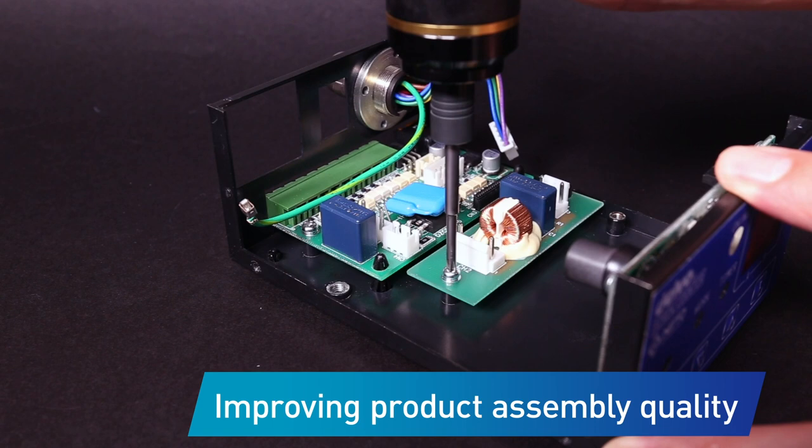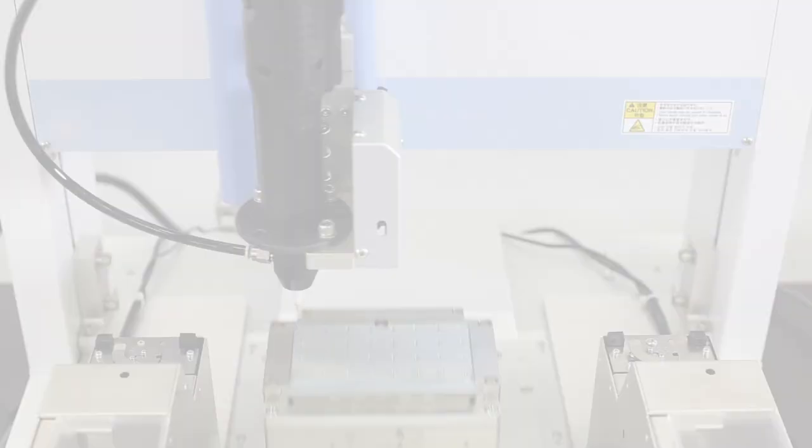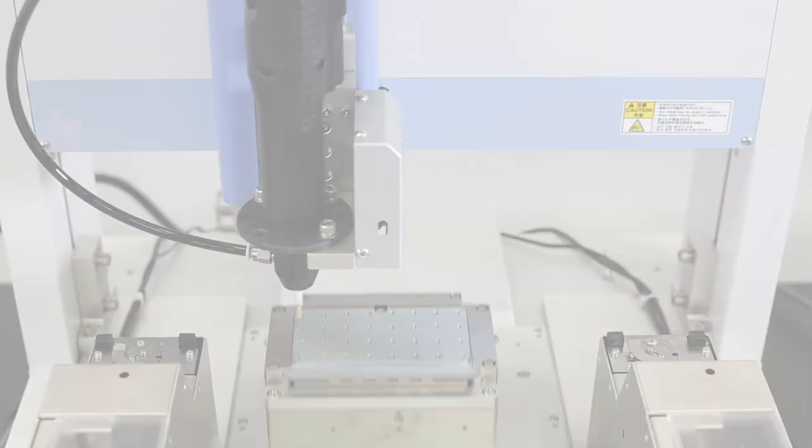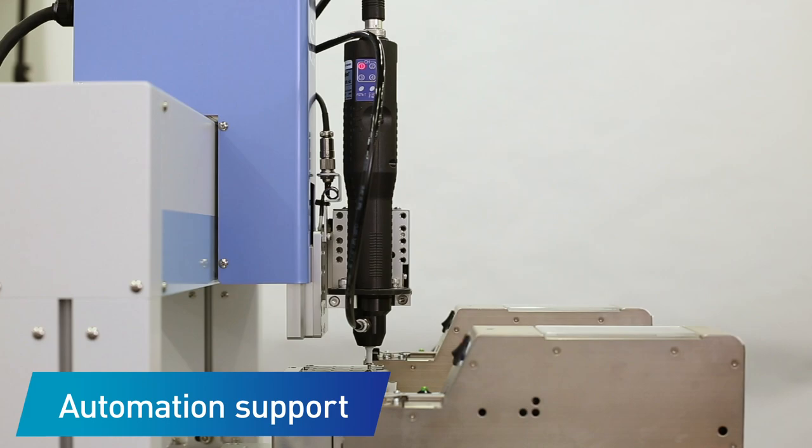Delvo also prevents human error by controlling the number of screws fastened. We support the automation of assembly plans with our line-up of Delvo models that can be mounted on robots or used in conjunction with automation systems.